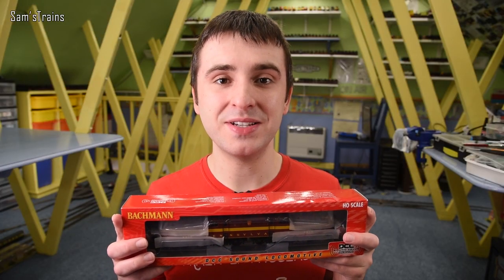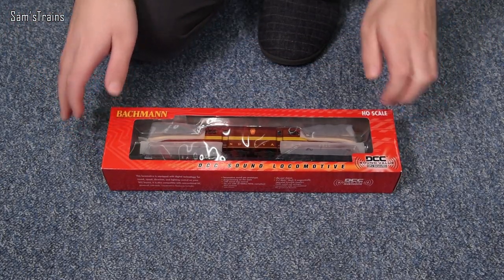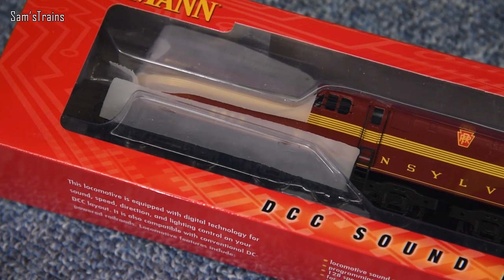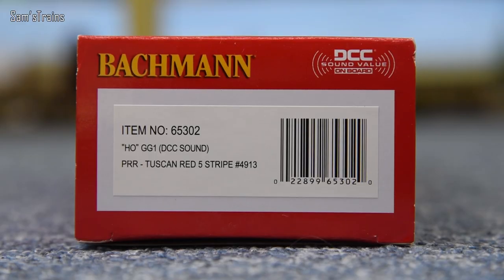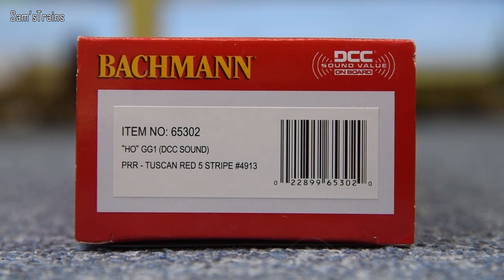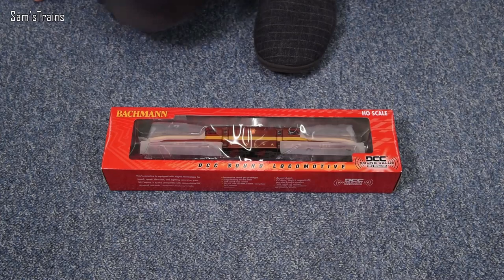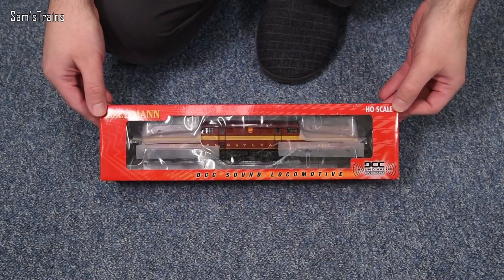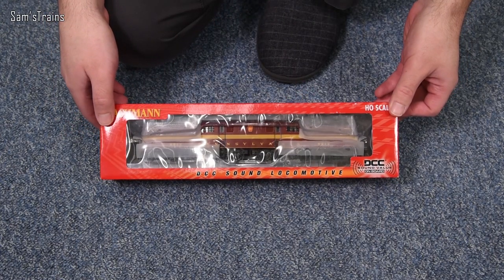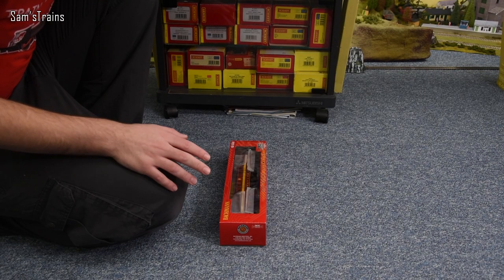Whether it's any good, I really don't know. It looks absolutely awesome through the front of the box, but whether it actually is remains to be seen. I'll warn you - I reckon this is going to be a strange one; even the wheel configuration is going to be completely unique in my collection. The version I went for is item number 65302, HO scale, a GG1 with DCC sound in the Pennsylvania Railroad Tuscan Red 5-stripe, which actually looks incredible - puts me in mind of Crimson Lake as used by the LMS.